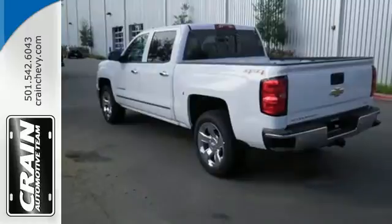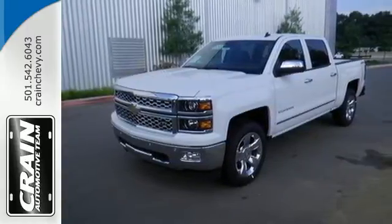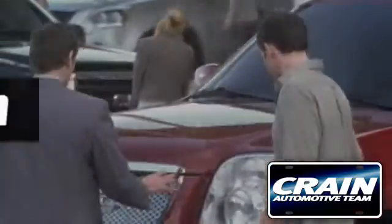It's stronger, smarter, and more capable. Come in for a test drive today. Visit us anytime at craneteam.com.